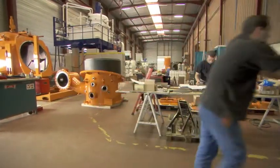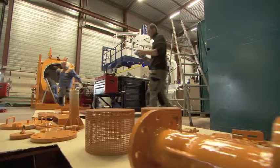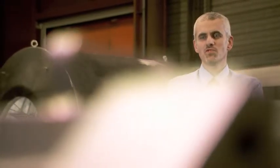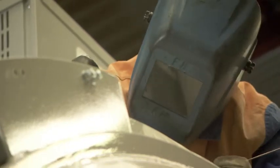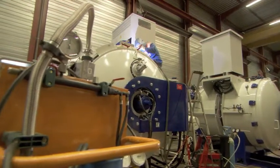Lyon is also home to Four Industriel BMI, a renowned manufacturer of industrial furnaces. BMI designs and manufactures a wide range of industrial furnaces for vacuum heat treatments. They're used for a variety of processes: gas and oil quenching, sintering and brazing.